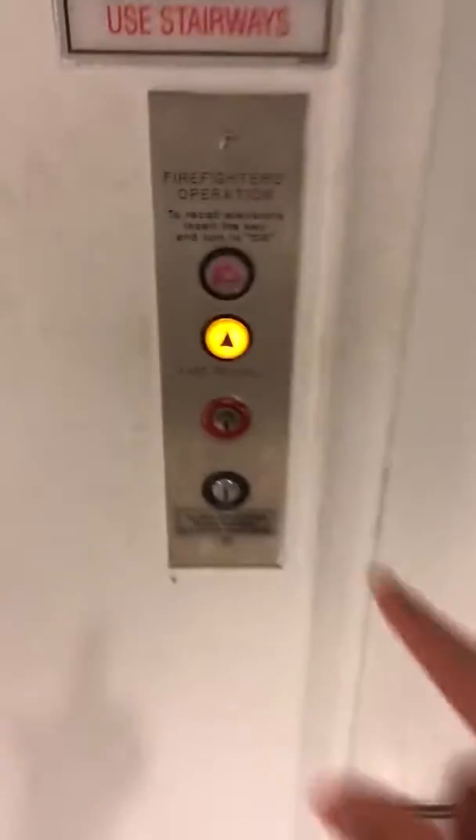Here we come to the elevator at Macy's at Galleria Fort Lauderdale in Fort Lauderdale, Florida. These are Schindler elevators. Elevator number one. Elevator number two. Just have to wait and see which one comes first.